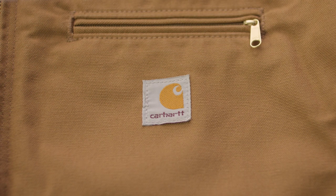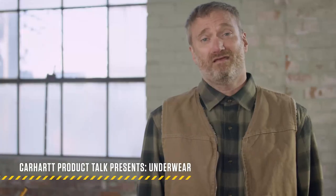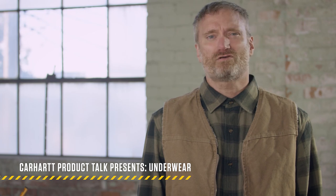Carhartt Video Department presents Carhartt Product Talk with me, Hank the Foreman. Today we're talking underwear, and between you and me, our first few prototypes were perhaps a little over-the-top. Like the brown duck briefs, also known as the BL1Ds — they had a lifetime guarantee. Then we realized that's just gross.